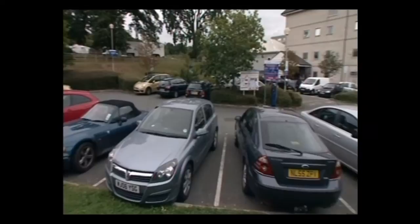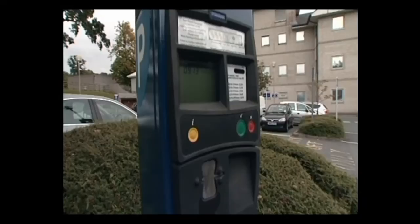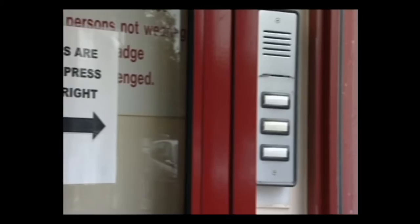When you arrive at the maternity unit, this is the closest car park. If you are unable to find a space here, you can use one of the car parks near the main hospital. Please remember to bring plenty of change for parking. During the day the doors open automatically, but at night you will need to press the bell on the right-hand side of the door. This will be answered by our receptionist.